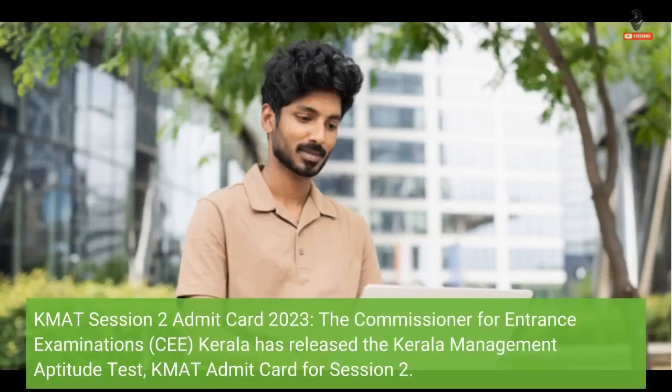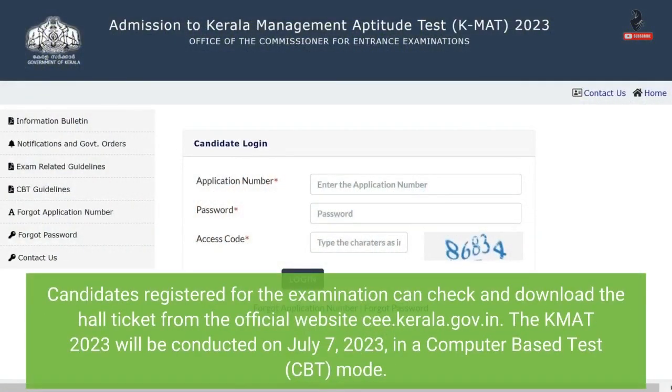KMAT Session 2 Admit Card 2023. The Commissioner for Entrance Examinations, CEE Kerala, has released the Kerala Management Aptitude Test KMAT Admit Card for Session 2. Candidates registered for the examination can check and download the hall ticket from the official website cee.kerala.gov.in. The KMAT 2023 will be conducted on 7th July 2023 in a computer-based test mode.